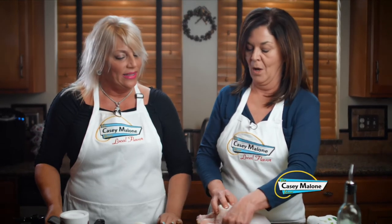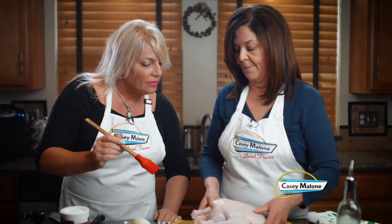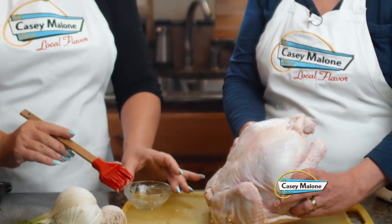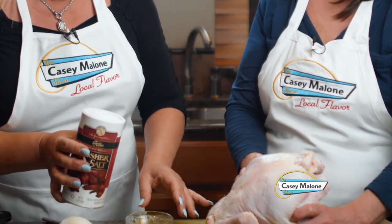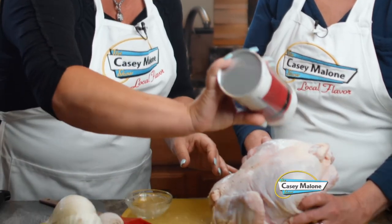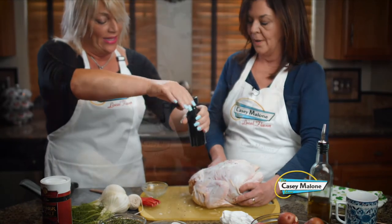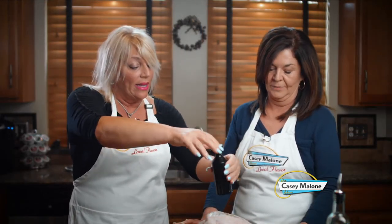Now we are going to prepare the outside of the bird. This is our melted butter — you are going to butter it. Just hold it and we're going to butter all the skin. All right — the bird is buttered. Now while I'm holding this, get that salt and pepper and very generously salt and pepper this side, then we'll turn it over.